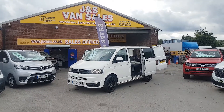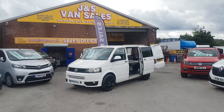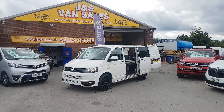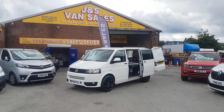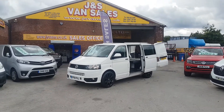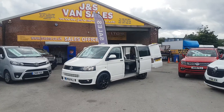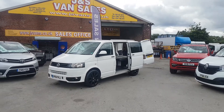We took it in part exchange — full service record, just been serviced, all the bills, receipts, service record and spare keys. 93,000 miles, and it's ready to go. It's halfway towards a camper van — if anyone's converting one, you're halfway there with this one. No VAT on the price.